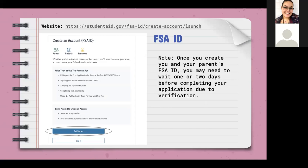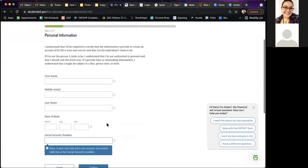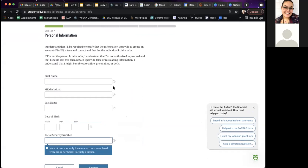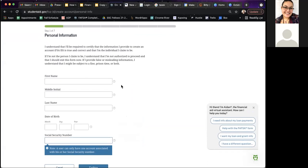It will bring you to an error message at the end saying, 'We have not verified your parent's identity. You are not able to submit this.' So please keep that in mind. Once you click 'Get Started,' it's going to ask for all of your personal information. It's super important to make sure there is no misspelling or wrong number in the social security number or date of birth, because it will verify that information based on what you give it.